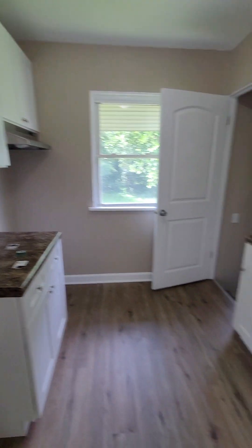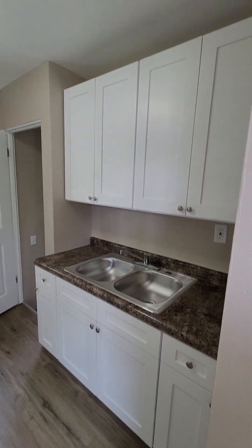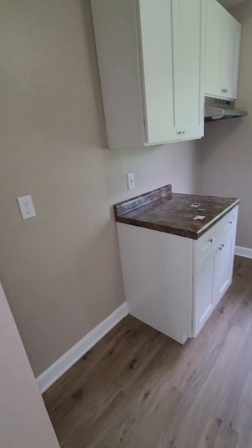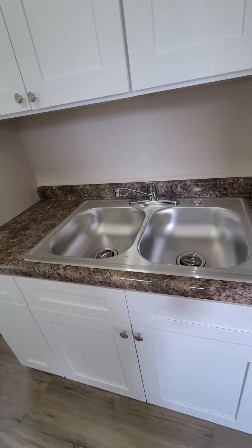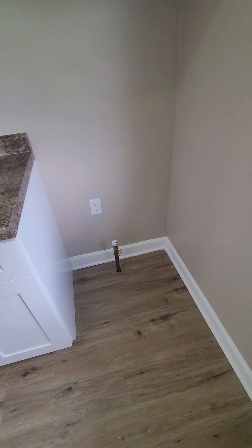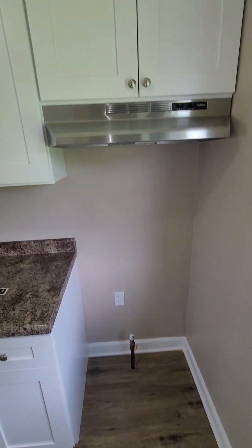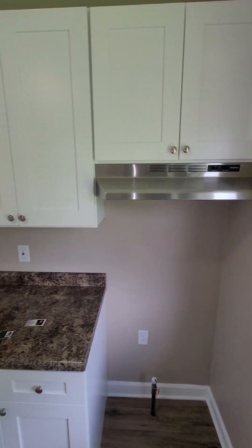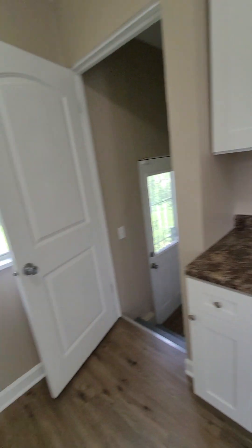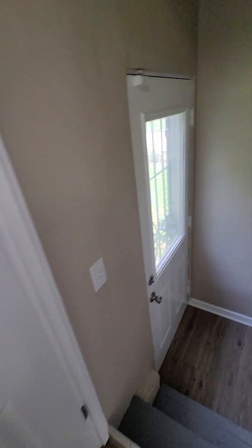Oh, you got the kitchen here. Small but cute — white cabinets, 42-inch cabinets, so that's nice. No appliances though. Good water pressure. We're going to need a gas stove and a fridge. The kitchen's a little small but it will work.